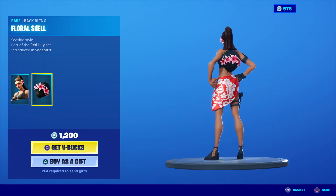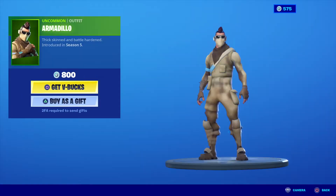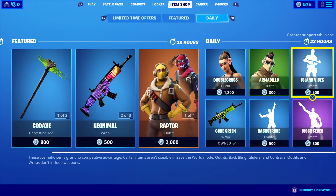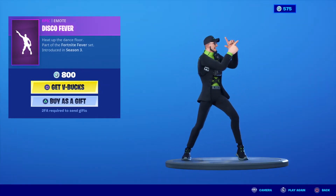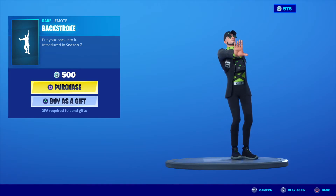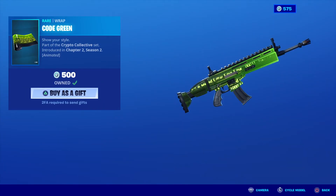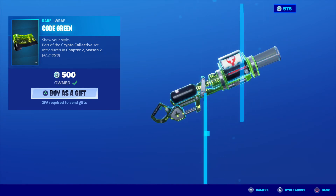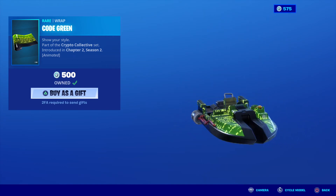Daily items: Double Cross with the back bling — this skin is 800 V-Bucks. Island Vives, 500 V-Bucks. Disco Viva, 800 V-Bucks. Backstroke, 500 V-Bucks. And the brand new wrap, Code Green — it's like a Matrix-type one, very nice. I bought this one, it's 500 V-Bucks, very nice indeed.